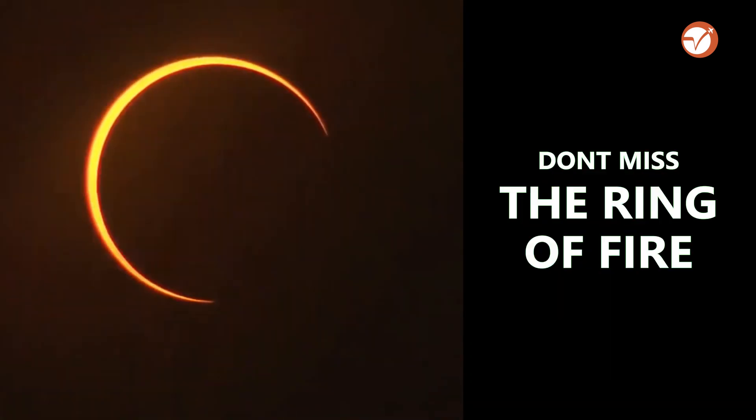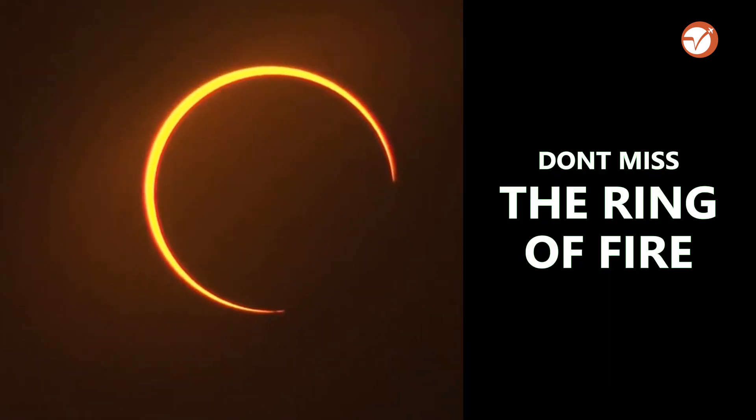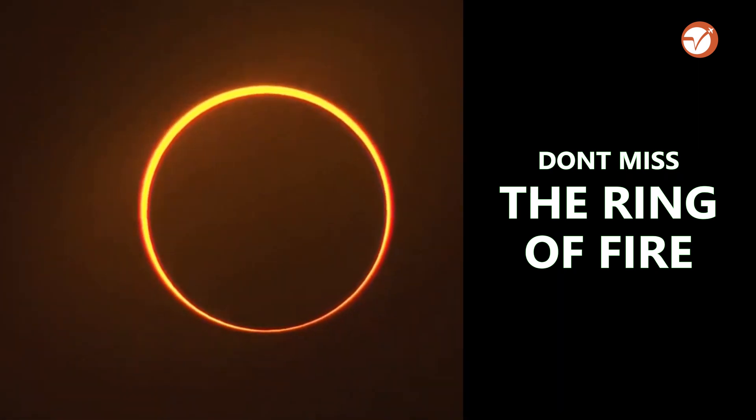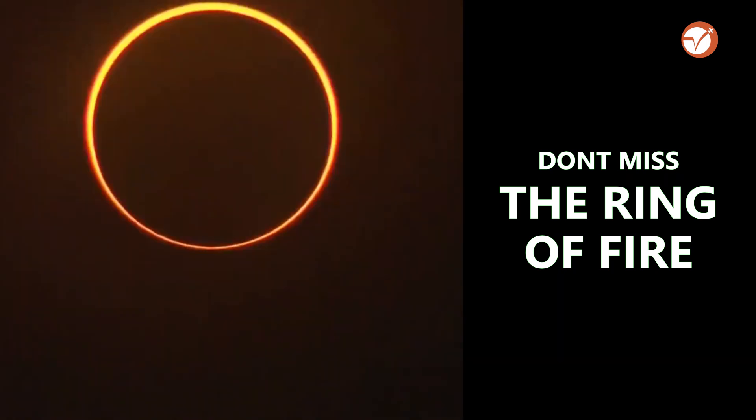This way you can view the solar eclipse. Remember, the longer the box, the bigger the image. I wish you good luck to see this solar eclipse — enjoy this beautiful event and the most fascinating ring of fire. If you liked my video, please like, share, comment, and subscribe. Till then, bye bye!